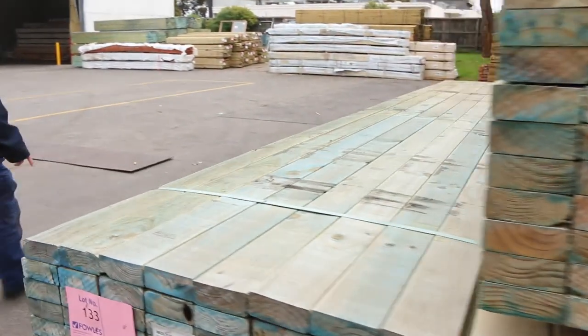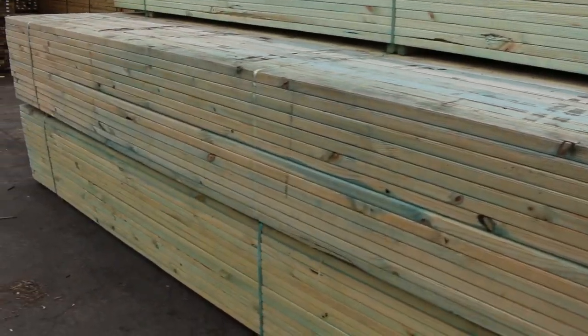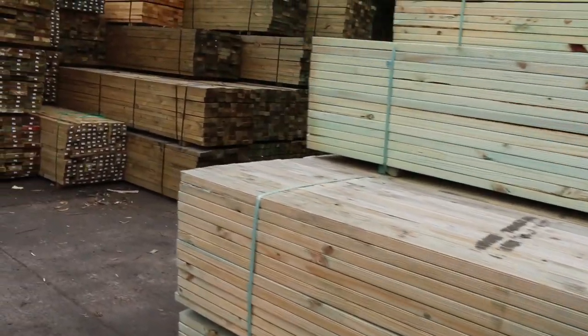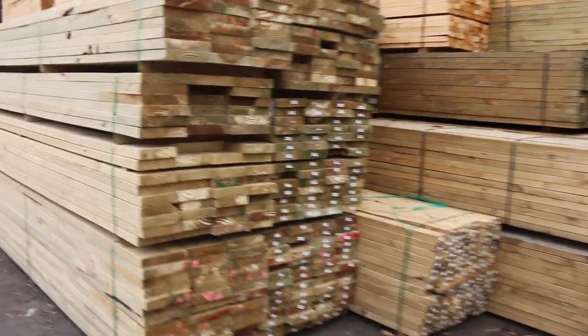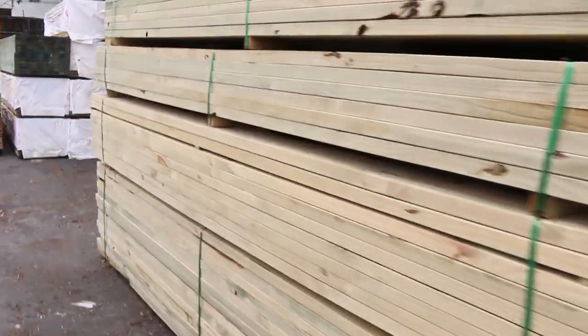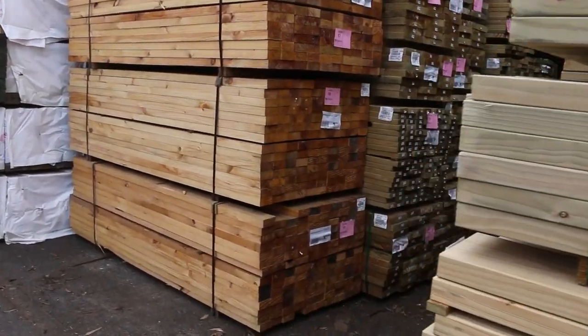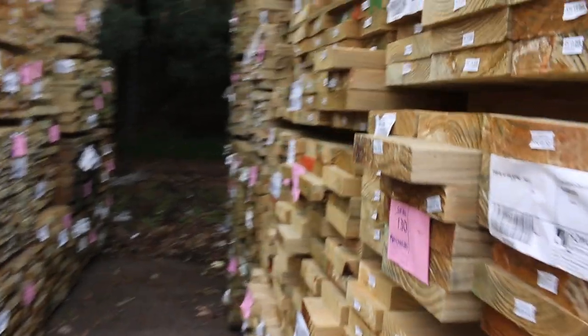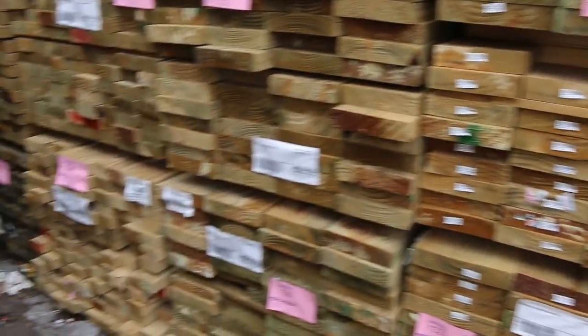We've got heaps more to look at so we'll keep making our way down. Also got roller doors in this week as well — 10 roller doors complete with fittings. Got some skip dressed Vic ash inside the shed which you'll see soon. Some nice fresh mid-range lengths of tree-to-pine in various widths — sort of 3.6, 4.2 sort of stuff there.